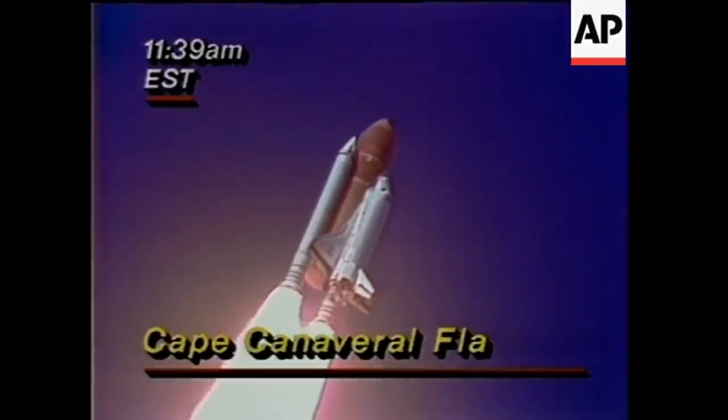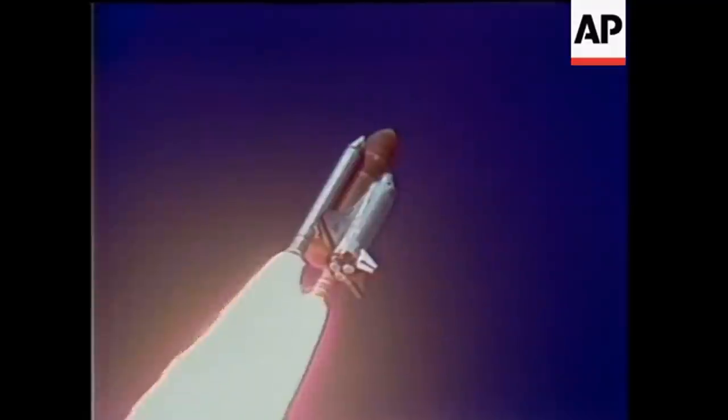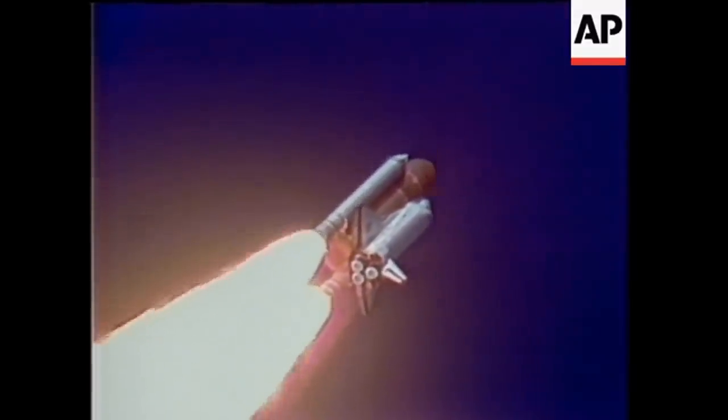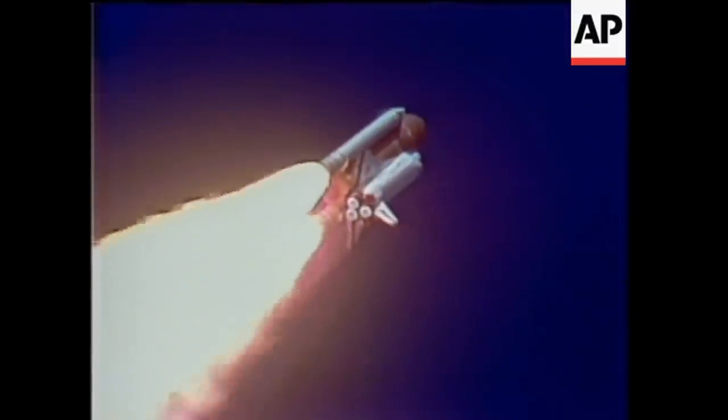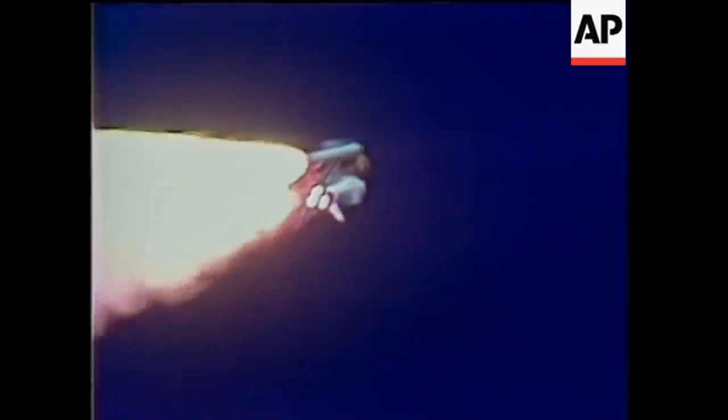Engines beginning throttling down now at 94%. Normal throttles for most of the flight, 104%. We'll throttle down to 65% shortly. Engines at 65%. Three engines running normally. Three good fuel cells. Three good APUs.